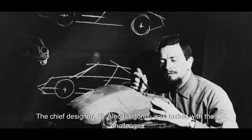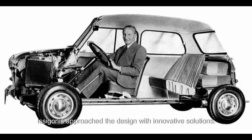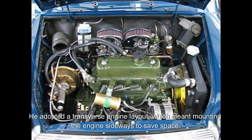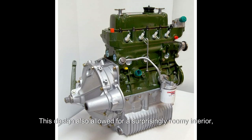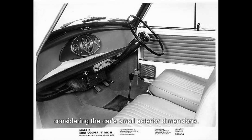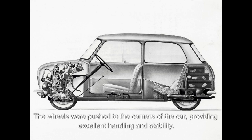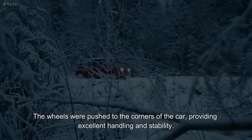The chief designer, Sir Alec Issigonis, was tasked with the challenge of creating a compact car with maximum interior space. Issigonis approached the design with innovative solutions. He adopted a transverse engine layout, which meant mounting the engine sideways to save space. This design also allowed for a surprisingly roomy interior, and the wheels were pushed to the corners of the car, providing excellent handling and stability.